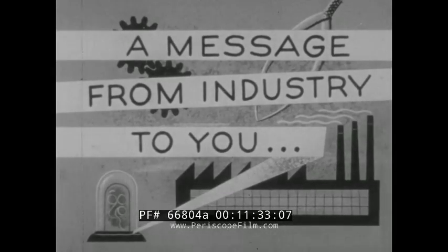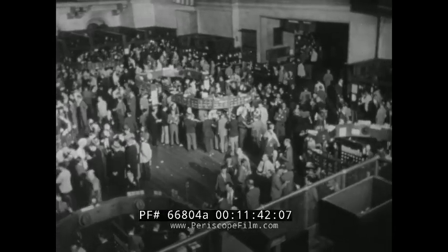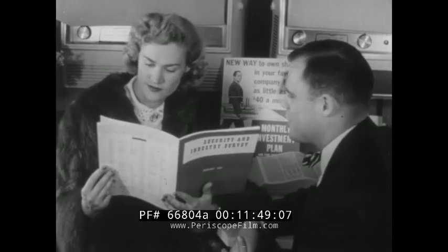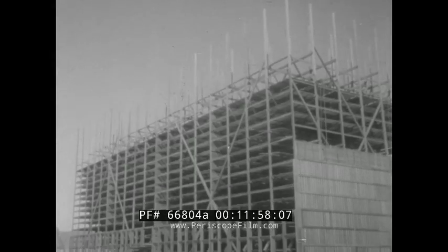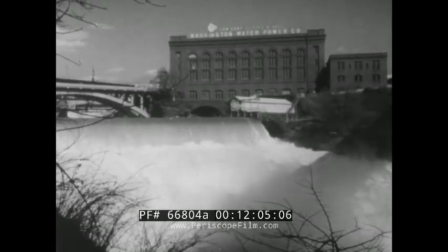In America, the capital that has always been used to start new businesses has come from people — individuals who have saved a part of their income and invested it in some kind of business enterprise, in order to have a future income out of what their savings could produce. These people risked their money in new enterprises in the hope of reward — the hope of a profit. These are the investments which purchase the improved plants, the new tools and machines that create jobs, increase production, and raise our living standards.